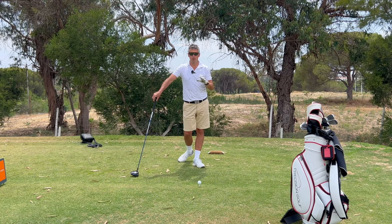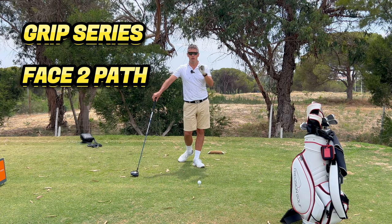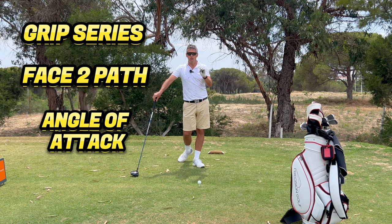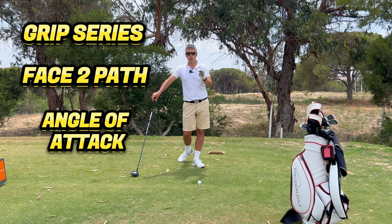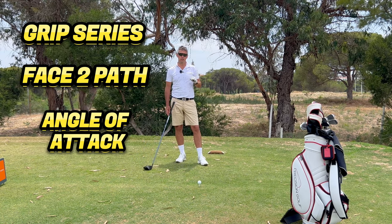If you haven't watched my video series on the grip, please do it. If you haven't seen a face-to-path video, go watch it. And if you haven't seen my attack angle video, go watch it. They are three pivotal videos and video series that will really make a difference to your golf.